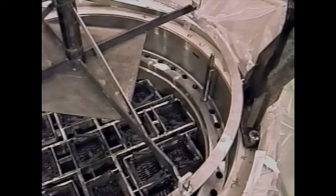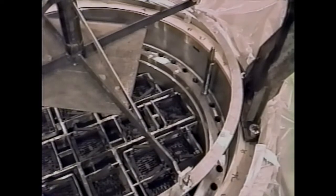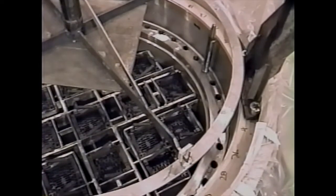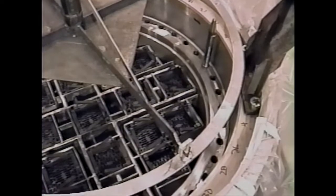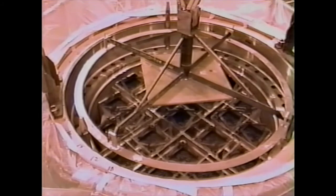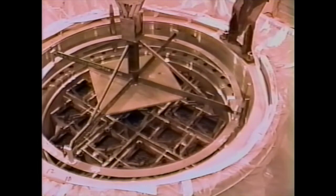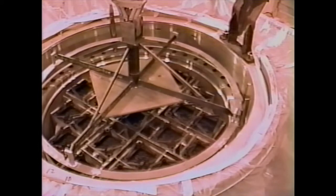With the primary lid removed, the tops of the 21 commercial fuel assemblies are visible within the grid work of the borated steel basket that ensures the configuration of the assemblies in the cask. Once the primary lid was removed from the cask, the fuel assemblies and the precision seal area of the cask were exposed to the environment.